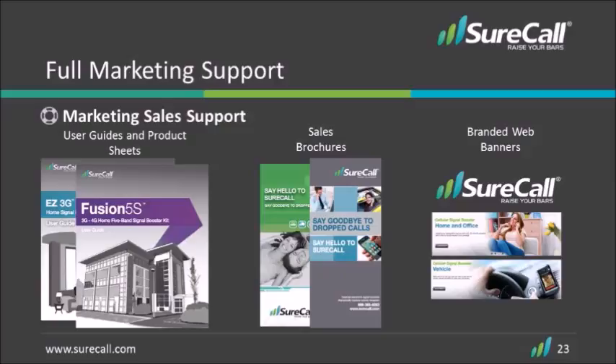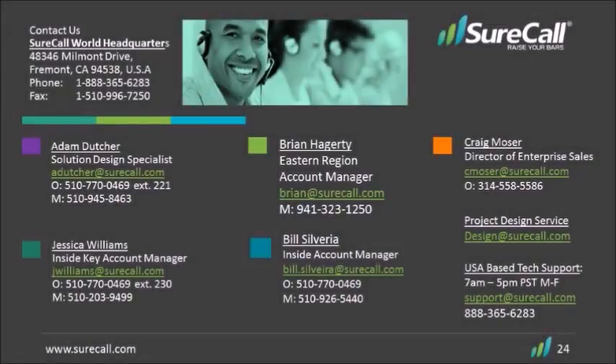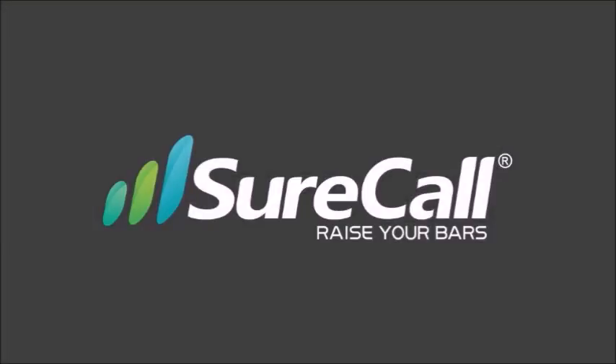Make sure you explore our website for spec sheets, brochures, and web banners. We would love to have you on the SureCall team, so be sure to contact your distributor or us directly and let us help you get into this lucrative and growing market. Thank you so much.